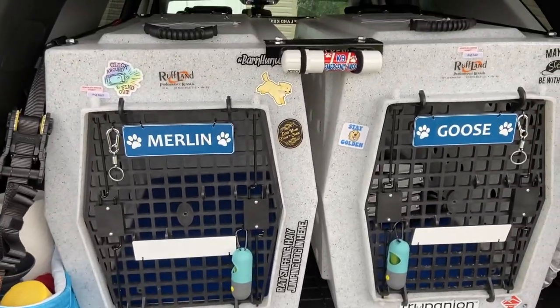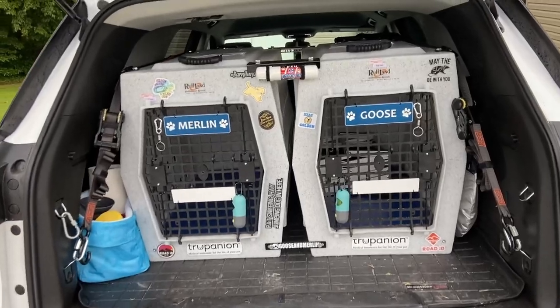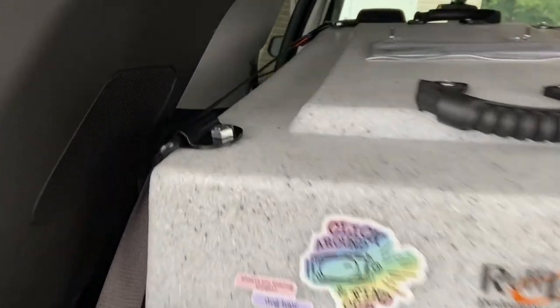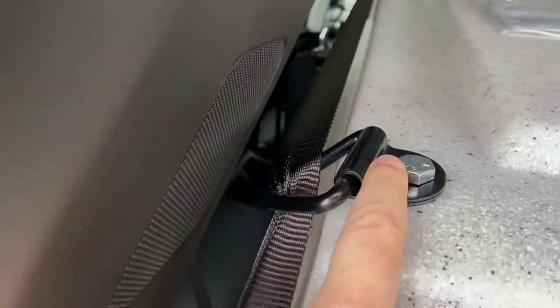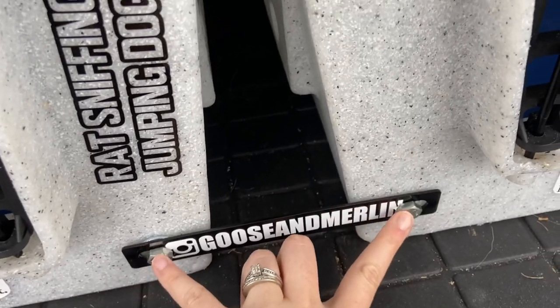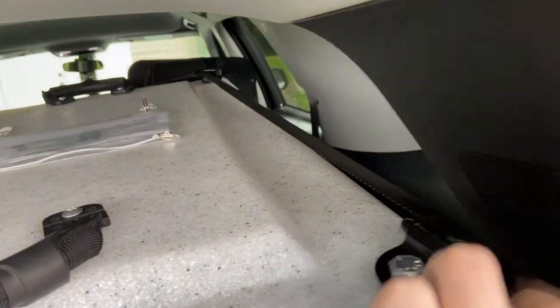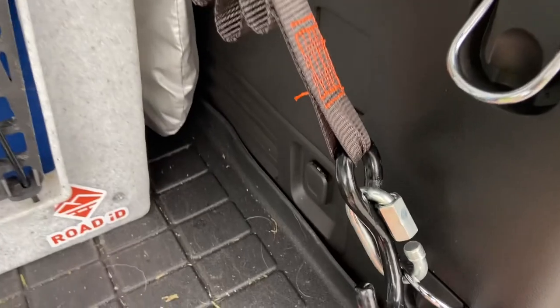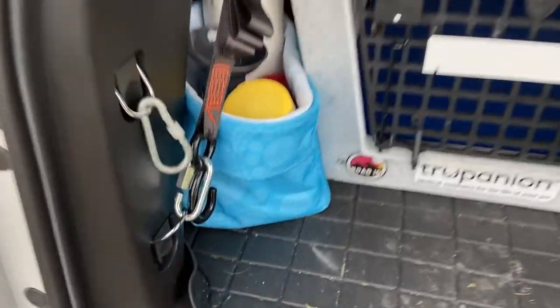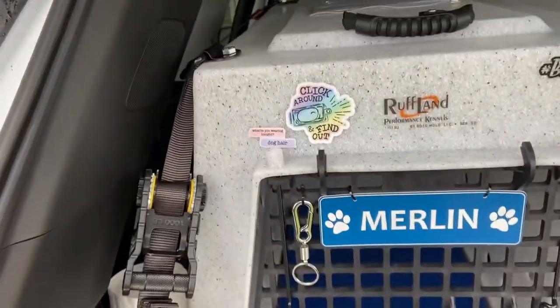Something else that's important with these crates is not only to make sure that you have them, but to make sure that they're strapped down. If you're in an accident, you don't want this crate flying around just like you don't want your dog flying around. To secure these, I actually have some D-rings. The Ruffland kennels come with screws on all four corners — the top, front, and back. I have D-rings on the outside of both crates and a ratchet strap run through them. The ratchet is actually connected to the front hooks in the Chevy Traverse.